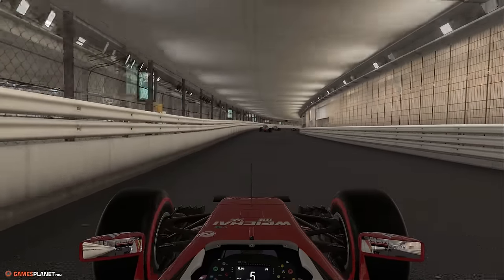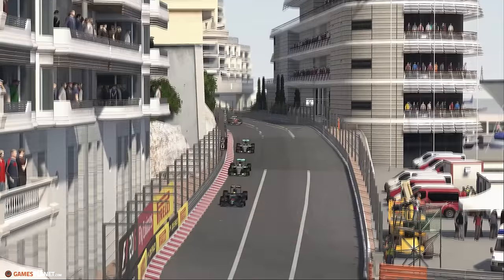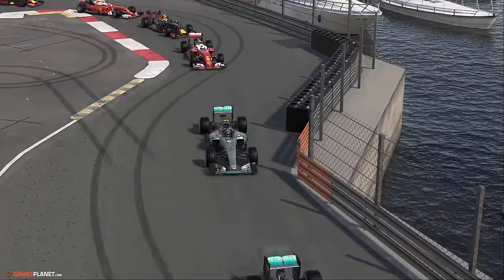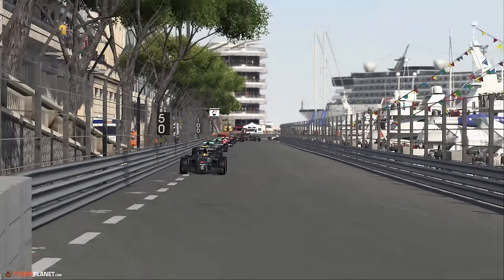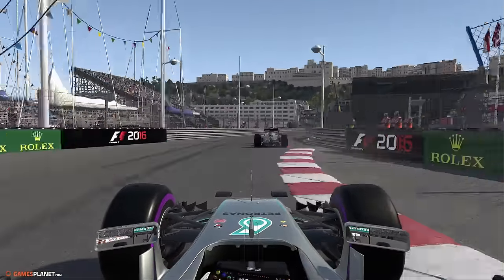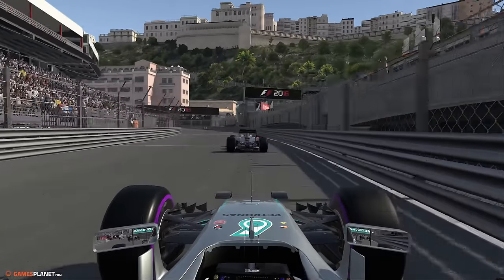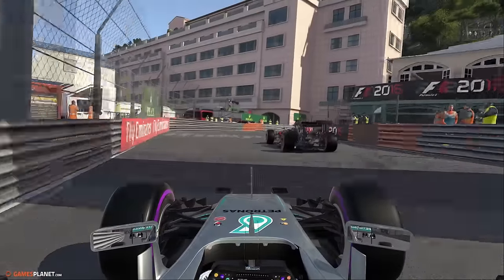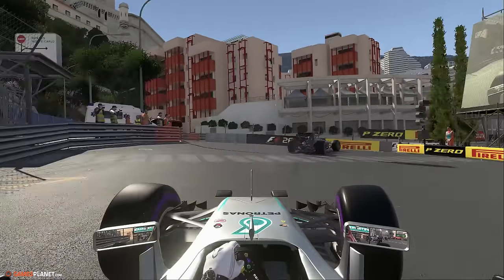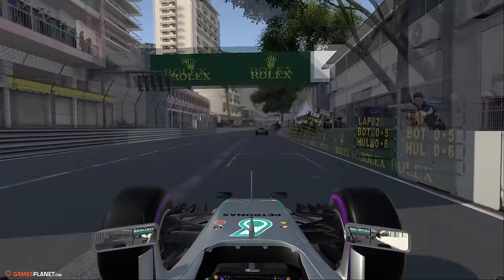Sébastien Vettel s'est également bien élancé. On embarque avec le pilote allemand dans le tunnel — première fois sous ce tunnel. Toujours sous le commandement de Stoffel Vandoorne. On voit les Ferrari et les Red Bull enchevêtrés. Un premier tour qui n'aura pas offert beaucoup de changements de position dans le top 10, si ce n'est Lewis Hamilton qui a pu s'emparer de la deuxième position. Les Mercedes sont plus rapides, c'est indéniable, mais encore faut-il dépasser à Monaco.